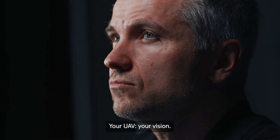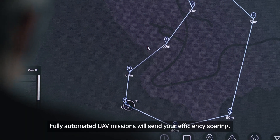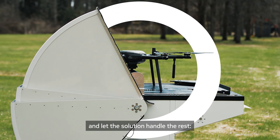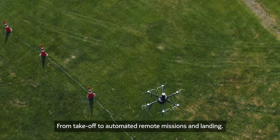Your UAV. Your vision. Fully automated UAV missions will send your efficiency soaring. Pre-program the flight path and schedule and let the solution handle the rest — from take-off to automated remote missions and landing.